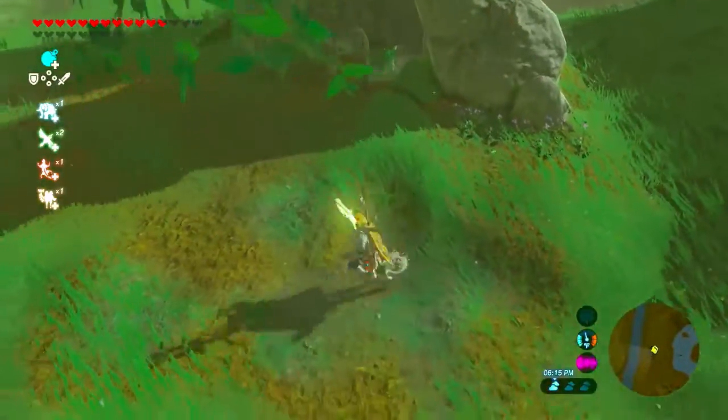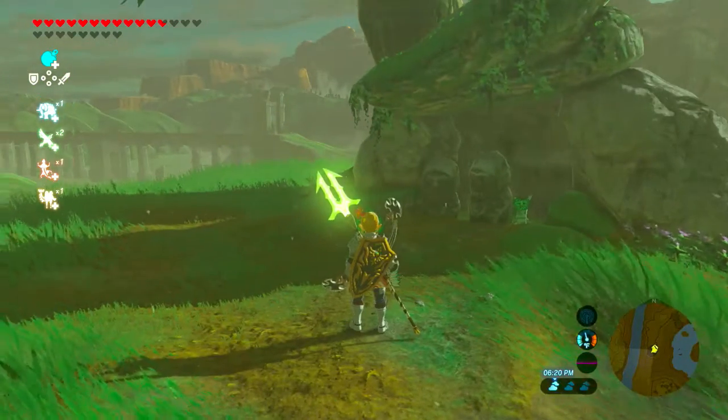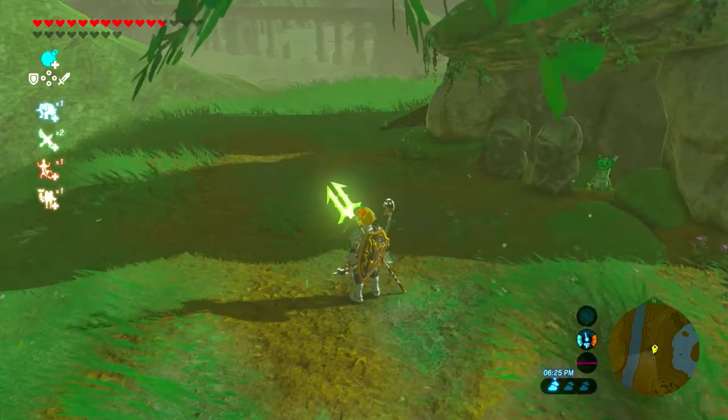There should be a glowing yellow spot right about here, with the prompt 'recall' when you get close to it. And that is the location of memory number 11. Thanks for watching.